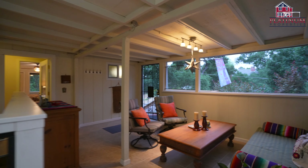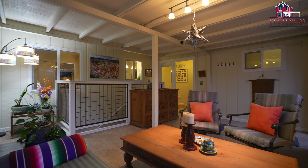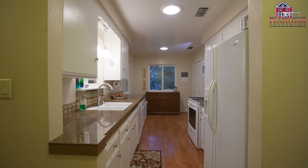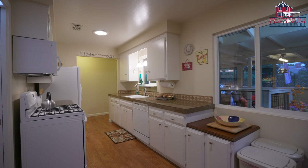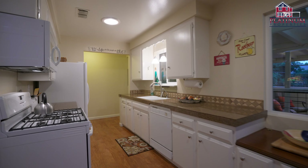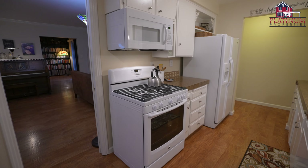As you enter through the screened-in front porch you'll immediately feel connected to the lush greenery, trees, and wildlife that surround you. The kitchen has been tastefully updated with granite tile counters, white cabinetry, and stylish laminate flooring. It's a perfect blend of functionality and elegance.